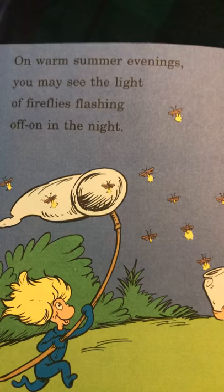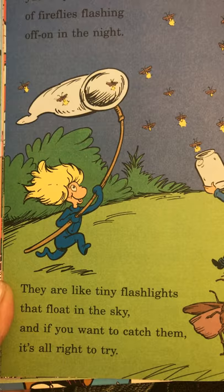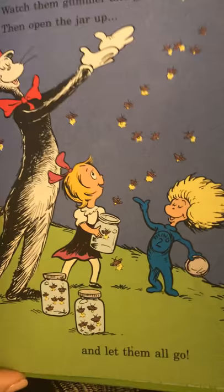On warm summer evenings, you may see the light of fireflies flashing on and off in the night. They are like tiny flashlights that float in the sky. And if you want to catch them, it's all right to try. Use a jar with a lid, watch them glimmer and glow, then open the jar up and let them all go.